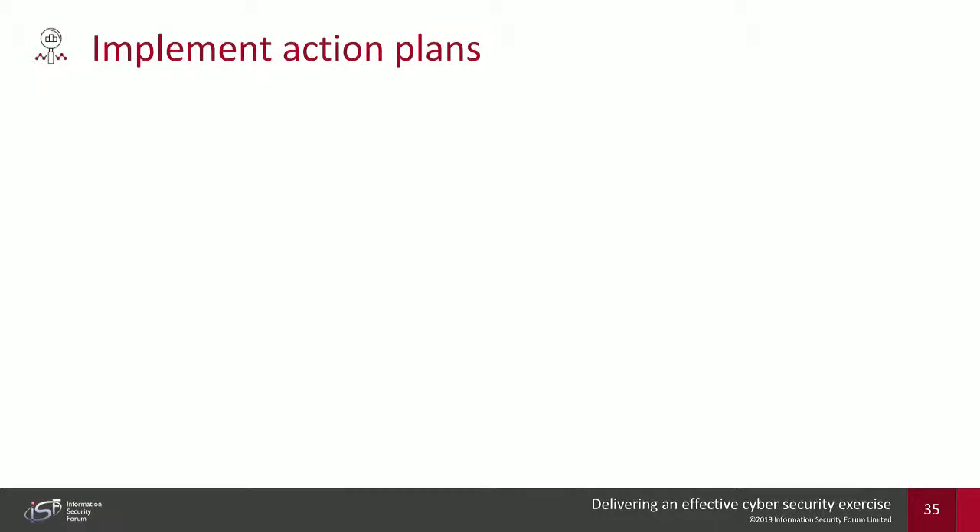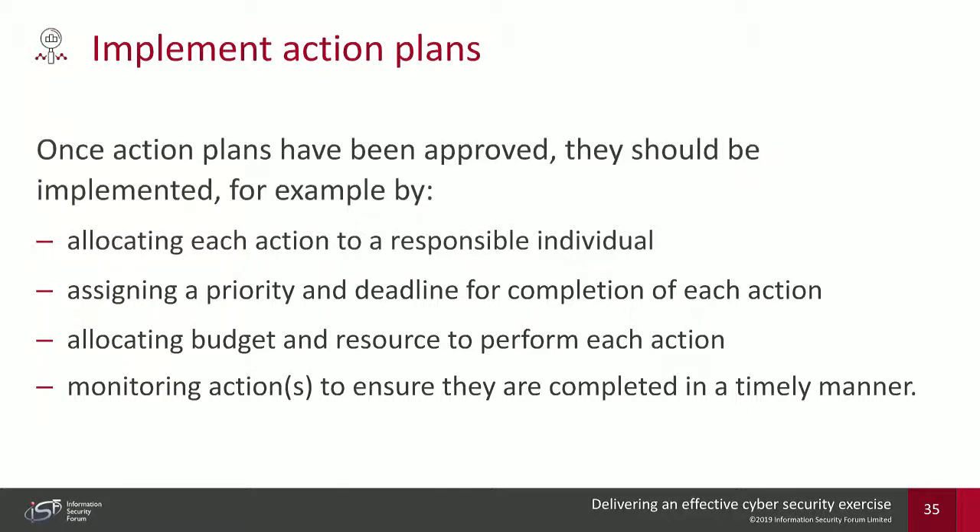After approval, implement the action plans: allocate actions to responsible individuals, assign priority and deadlines, patch software, train individuals, and allocate budget and resource. Monitor these actions over time. You can also use these action plans to revise how future cyber exercises are run — for example, running an exercise every six months to assess whether the organization has improved their ability to handle cyber attacks.